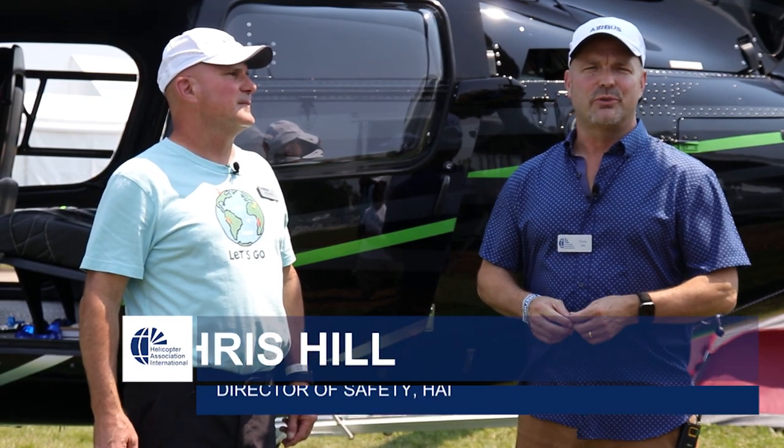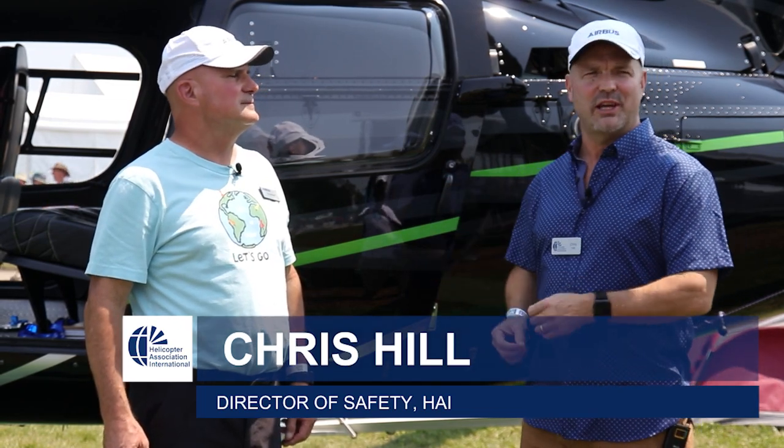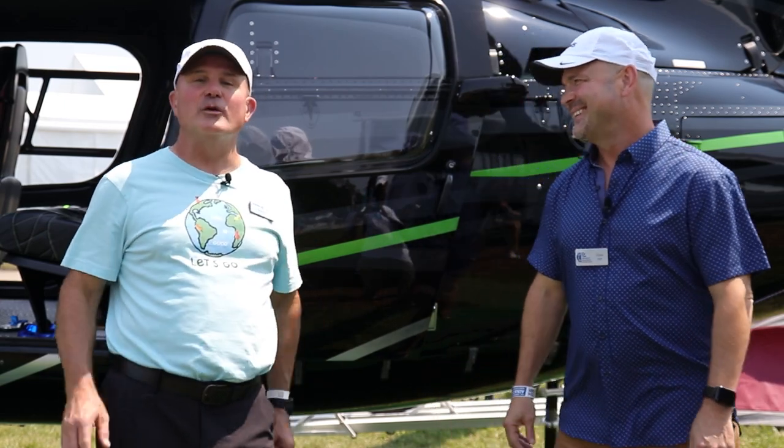Hello, I'm Chris Hill, Director of Safety at Helicopter Association International, and we are here with Airbus Director of Education, Bruce Webb. How's it going, Bruce? Awesome. We're having a great show. It's day two. Fantastic. The weather has cleared, and yeah, it's awesome.